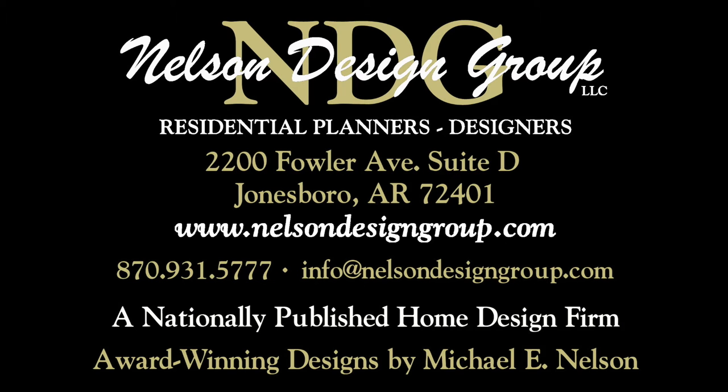Keep in mind, Nelson Design Group will be happy to discuss making changes to any of our NDG plans. At NDG, our goal is to provide our customers with a home plan that suits their needs. Call 870-931-5777 and we will help you find your perfect home plan. Visit our website at www.nelsondesigngroup.com and please visit our corporate partner links on our homepage for related products to these plans. We will see you next time.